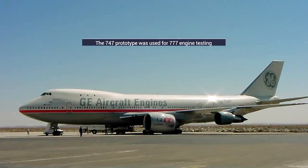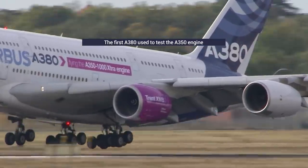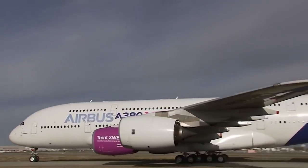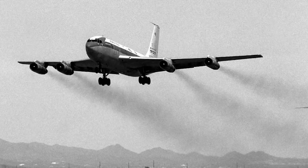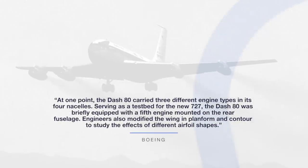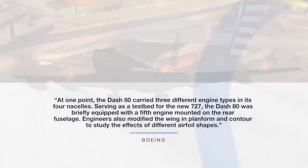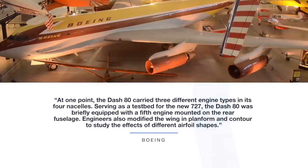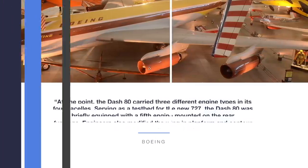The first 747 was actually a testbed for developing the Boeing 777 engine program, while the first A380 was used to develop the engines for the A350. In its most extreme form — as the National Air and Space Museum describes the Boeing 707's prototype 367-80 — at one point the Dash 80 carried three different engine types in its four nacelles. Serving as a testbed for the new 727, the Dash 80 was briefly equipped with a fifth engine mounted on the rear fuselage. Engineers also modified the wing planform and contour to study the effects of different airfoil shapes.